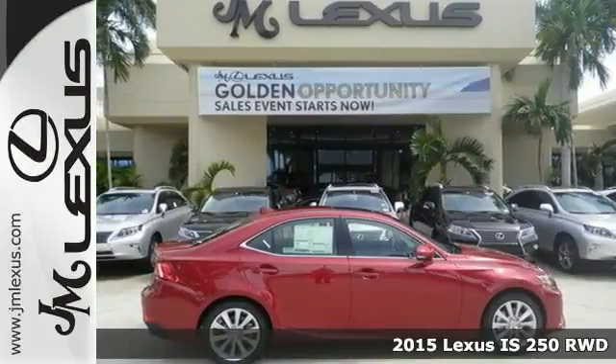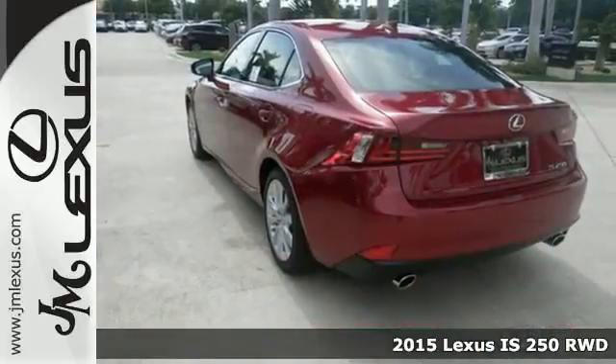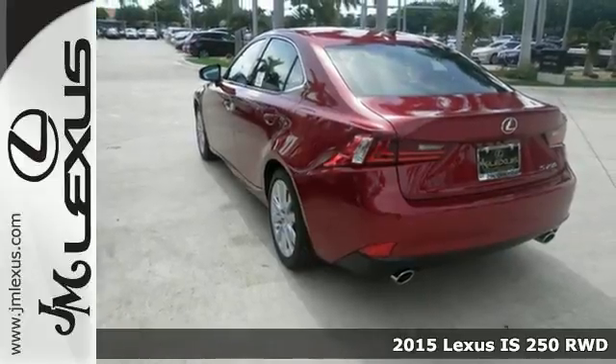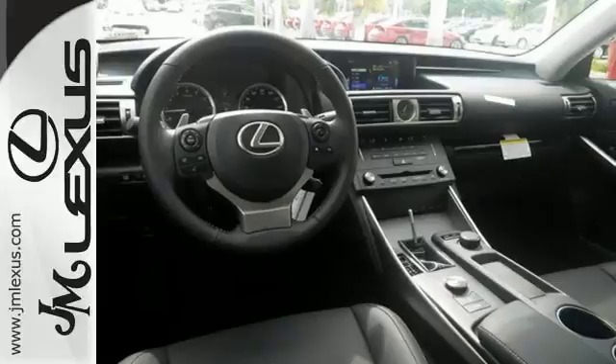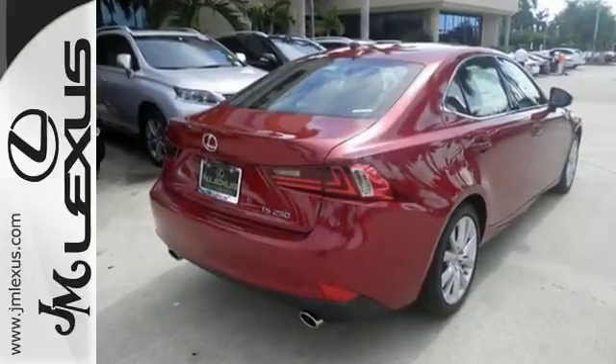Here's a 2015 Lexus IS250. Change lanes and leave the crowd behind with stunning looks and track-honed performance. From within, you'll enjoy every aspect of comfort and visibility.